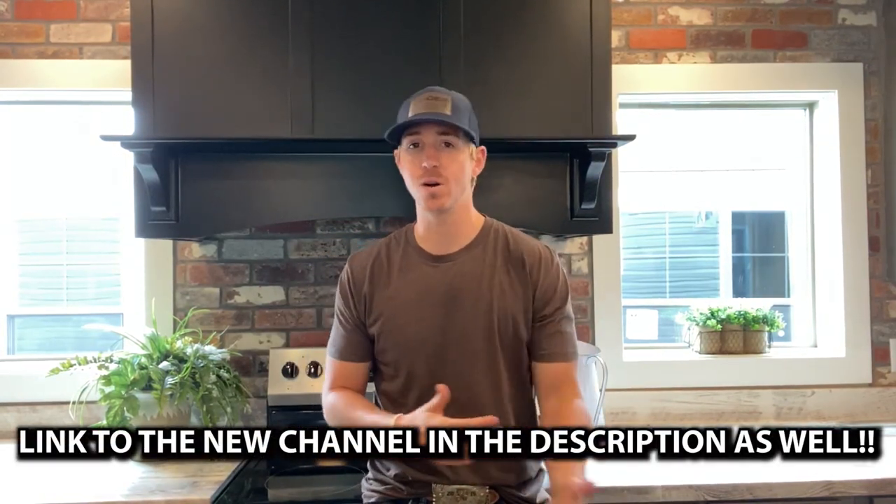It's me and my brother Clay touring all types of campers — RVs, motorhomes, fifth wheels, travel trailers, just all types of stuff. Please go subscribe to that channel, watch a few videos — we would be so grateful for you doing that.